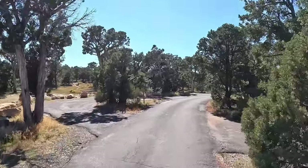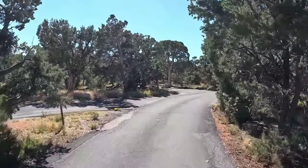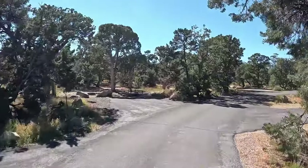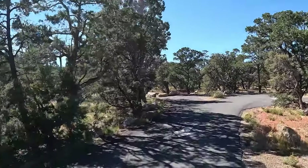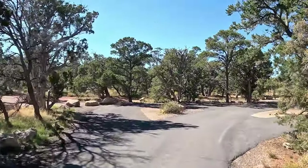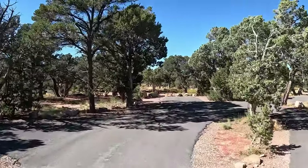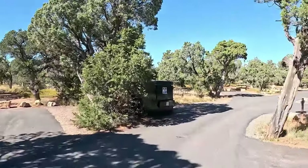All of these are dry campsites. There are no connections of any kind. At the Grand Canyon National Park, if you want electricity for your RV, you either bring it with you, or you pay $90 a night for the full connection at the third-party vendor, Trailer Village.